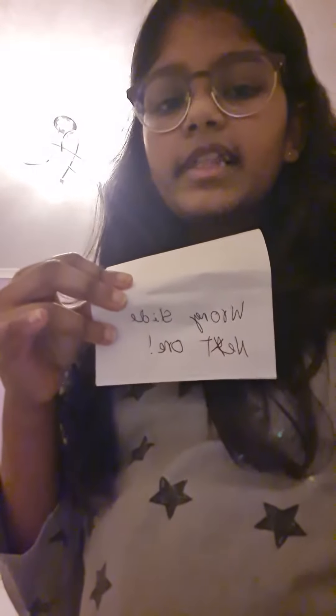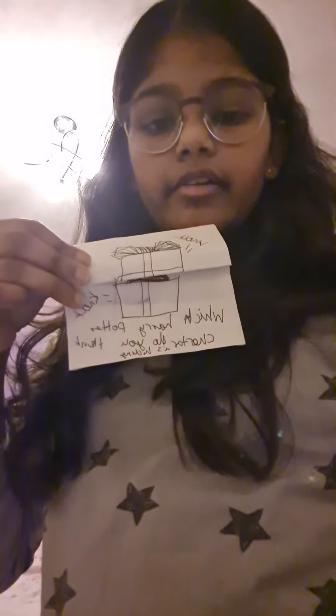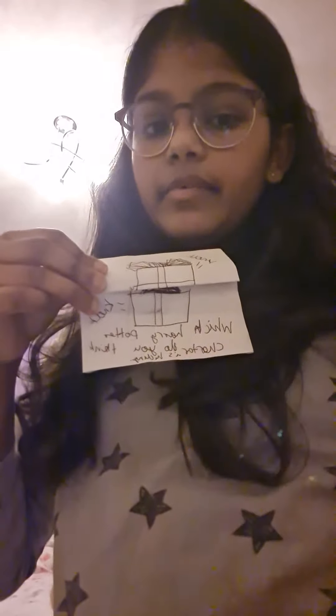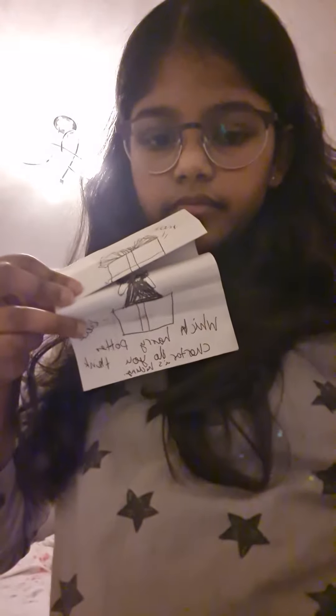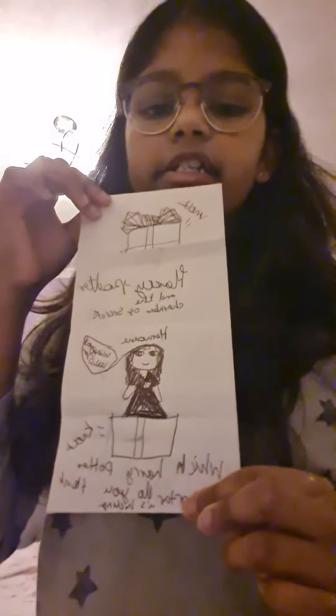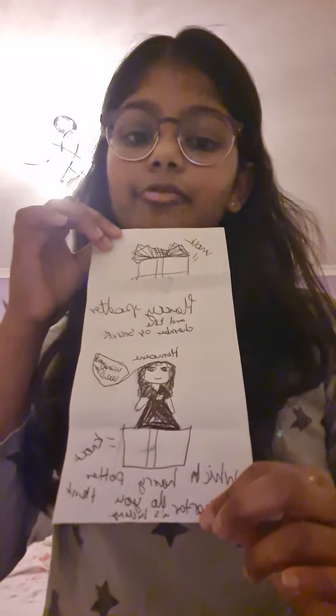Wrong slide. Next one. Which character do you think is hiding inside the chest? It's Hermione Granger from the Chamber of Secrets. Wingardium Leviosa.